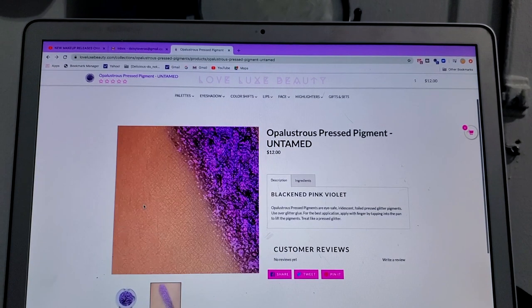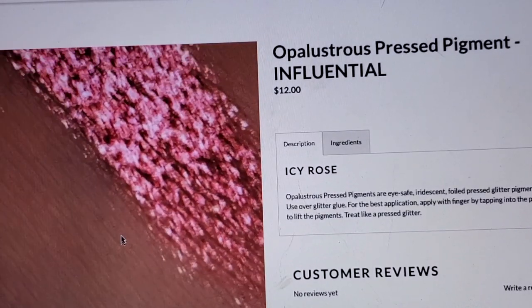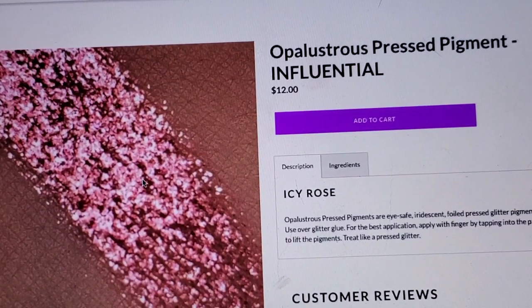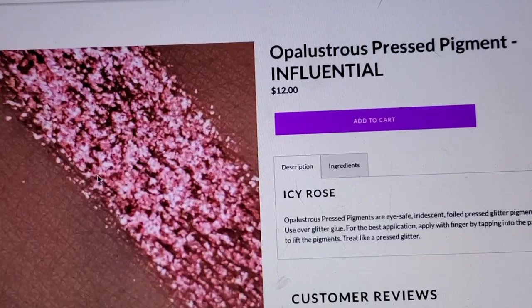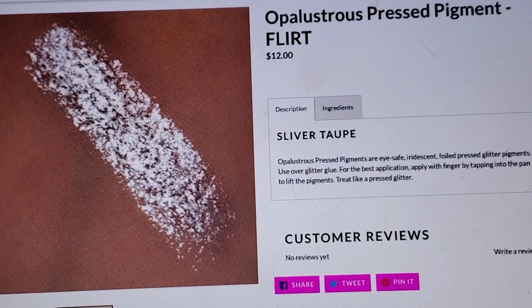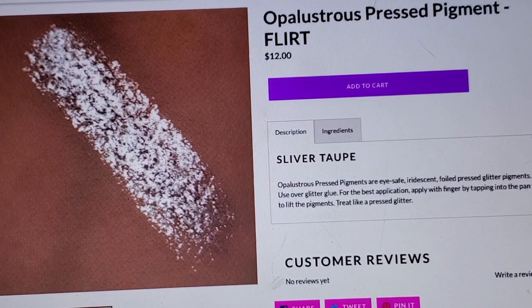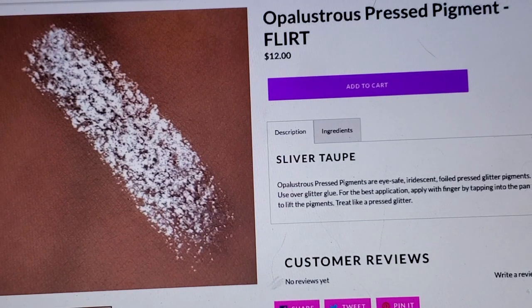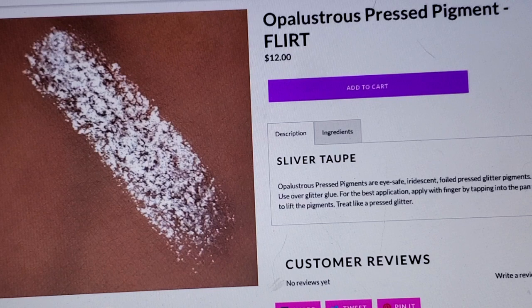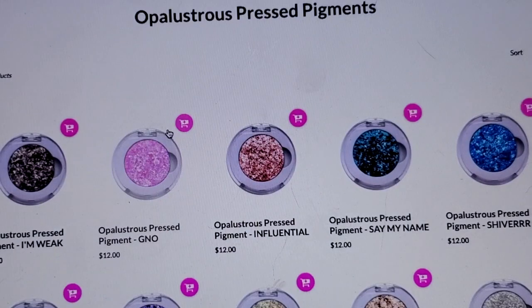I normally don't wear colors like this, but this one is called 'Influential.' Then there's the icy rose — it's so beautiful, I feel like this would bring my eyes out. And look at this one, it's called 'Silver Taupe.' Look how beautiful that is — you can see the taupe under the silver, it's so gorgeous. I'm definitely getting that one.